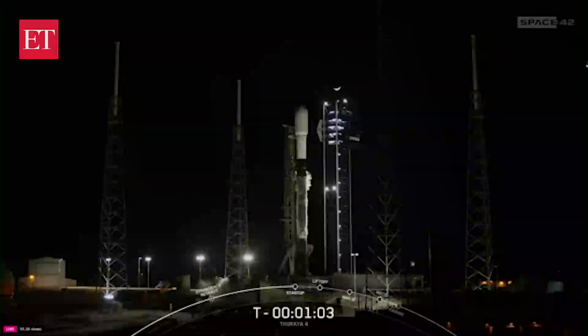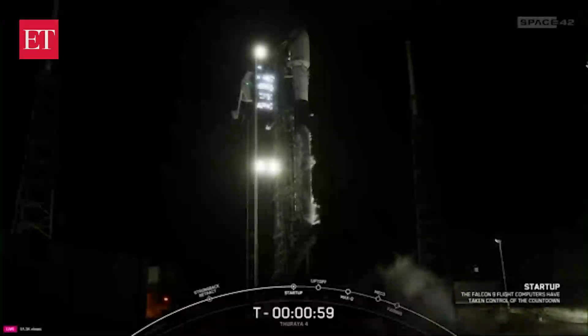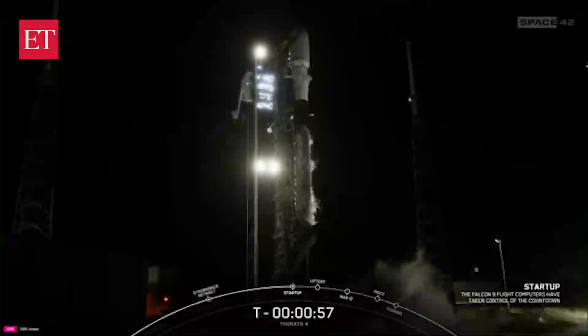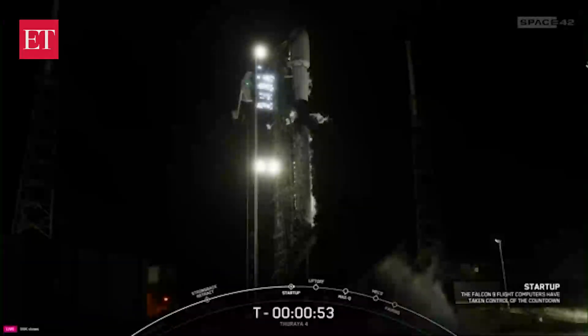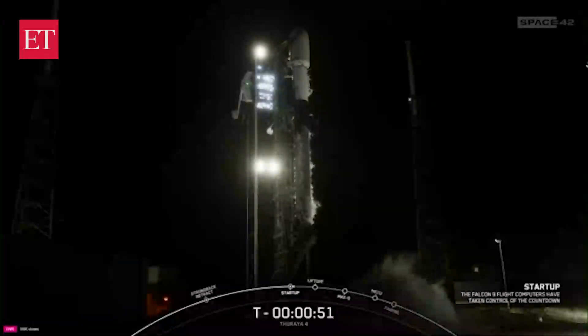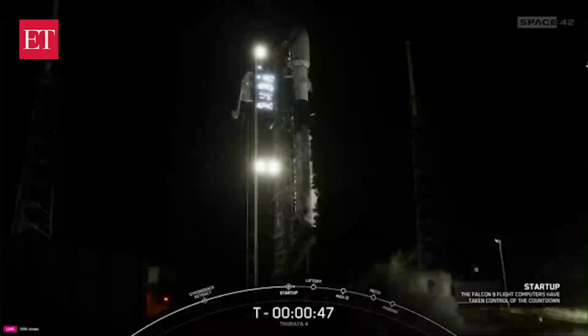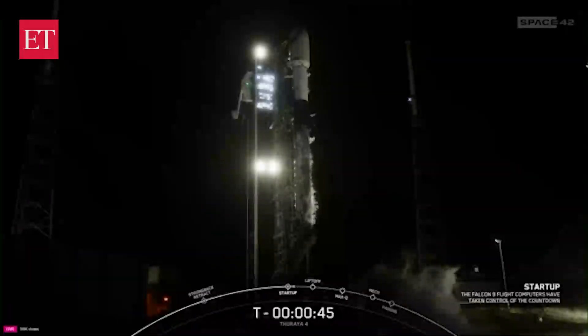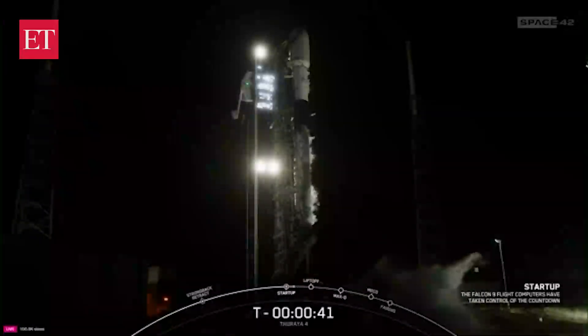Coming up shortly, Falcon 9 will be in startup. Falcon 9 is in startup. We just heard from the launch director — Falcon 9 is go for launch.